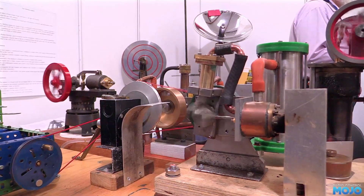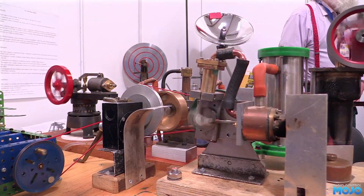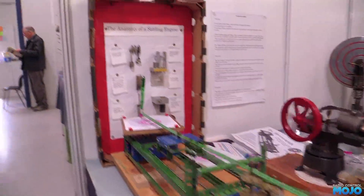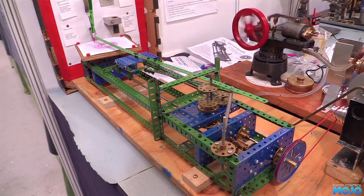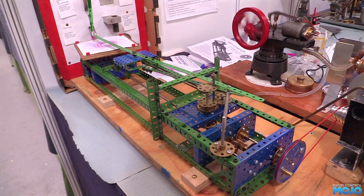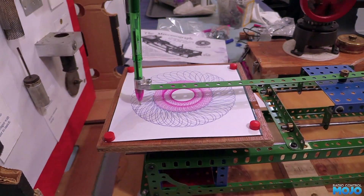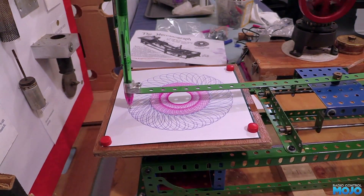Next we've got the Stirling engines. There's always lots of these at any model engineering show. This one was a fairly rare one though, as it was actually doing more than just spinning its flywheel — it was running through a reduction to this Meccano spirograph generator. It ran extremely slowly, but it was quite happily producing the pattern. Very nice.